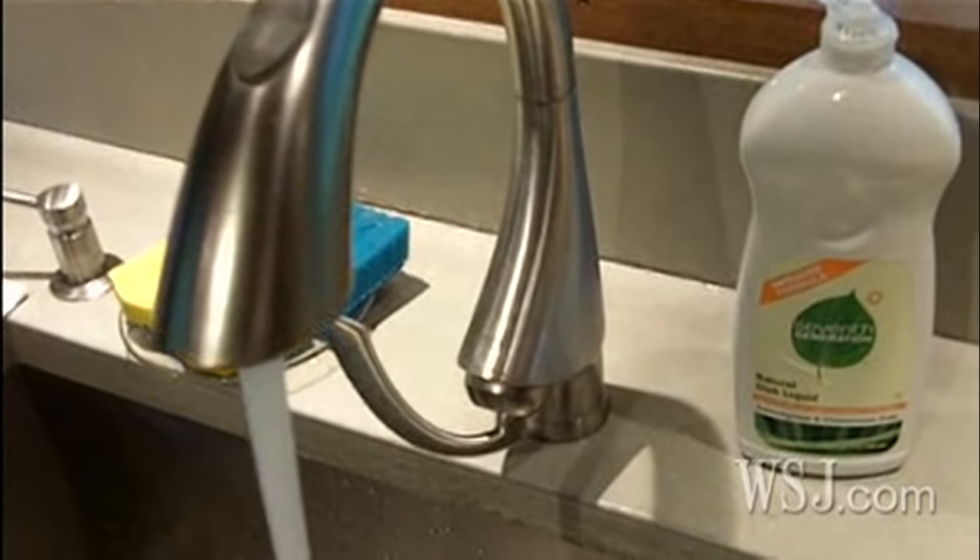Dishwashing liquid is designed to cut grease, and soaps like these may contain the plant jewelweed, which helps to clean skin. Or rubbing alcohol — this is probably in your bathroom and can wash away the oil. Same with gasoline, though none of the doctors recommended it, particularly for smokers.